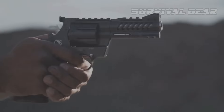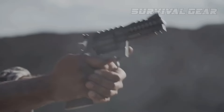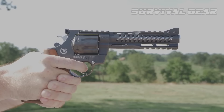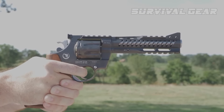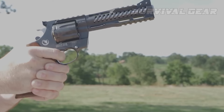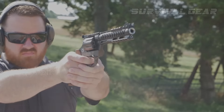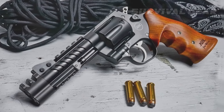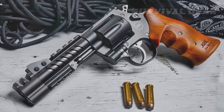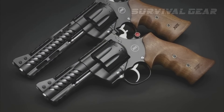Shooting the NXS was pure pleasure thanks to the weight, balance, and grip design. Even full-power magnum loads were comfortable to shoot. The handgun came perfectly zeroed, which allowed me to focus on shooting the smallest groups possible. It was quickly apparent that this is an incredibly accurate handgun. Priced at $5,299, the amount of money required to own this handgun is unrealistic for most of us, but it's well worth learning about the NXS.